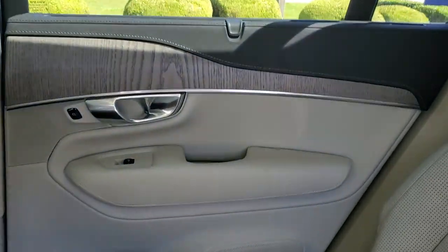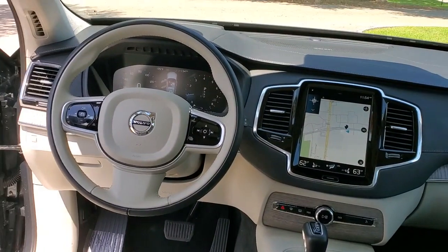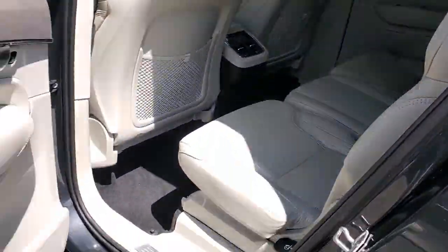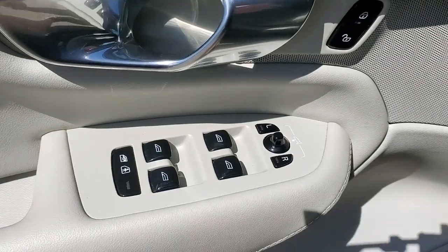The following are some of this vehicle's highlighted options: navigation system, keyless entry, sunroof/moonroof, power passenger seat, fog lamps, power liftgate, dual zone AC, electronic stability control, power driver seat, and third row seat.